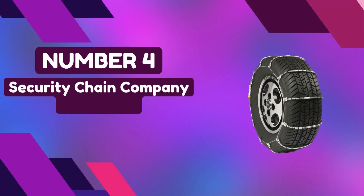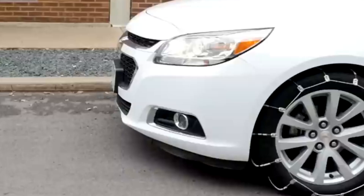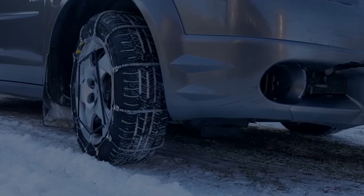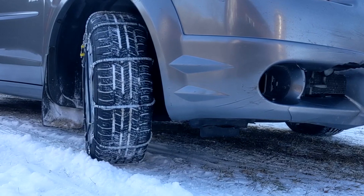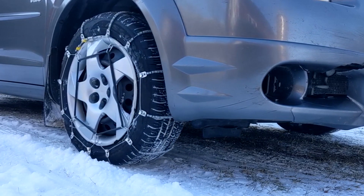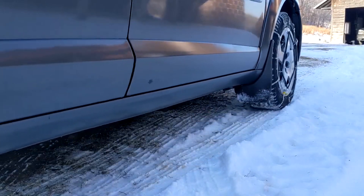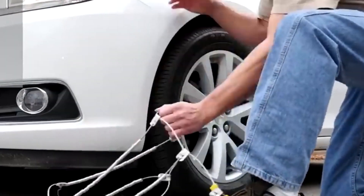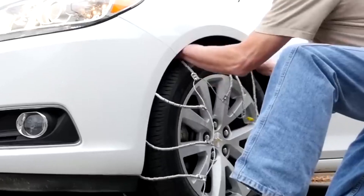Number 4: Security Chain Company Tire Chain. Elevate your winter driving safety to the next level with the Security Chain Company SC1032 Radial Chain Cable Traction Tire Chains. These chains are meticulously crafted from robust alloy steel, specifically engineered to deliver superior traction on snow-covered roads. With a set of two chains included, you'll enjoy the added confidence and control necessary for navigating even the slipperiest of terrains. Place your trust in the SC1032 to keep you securely on the road.